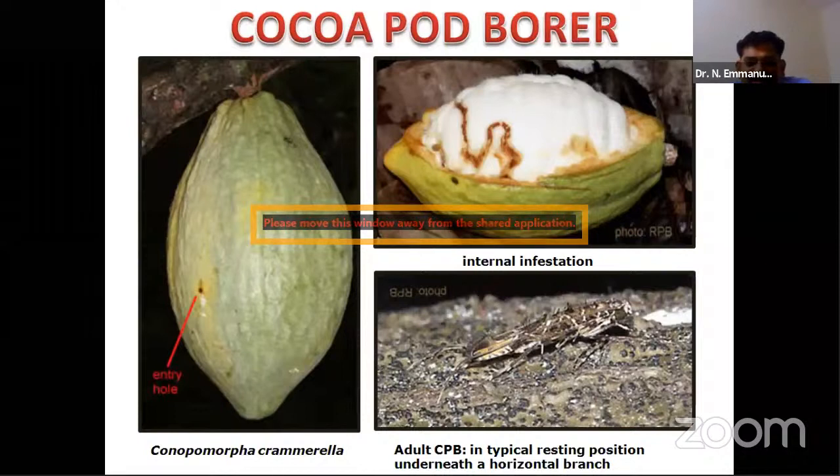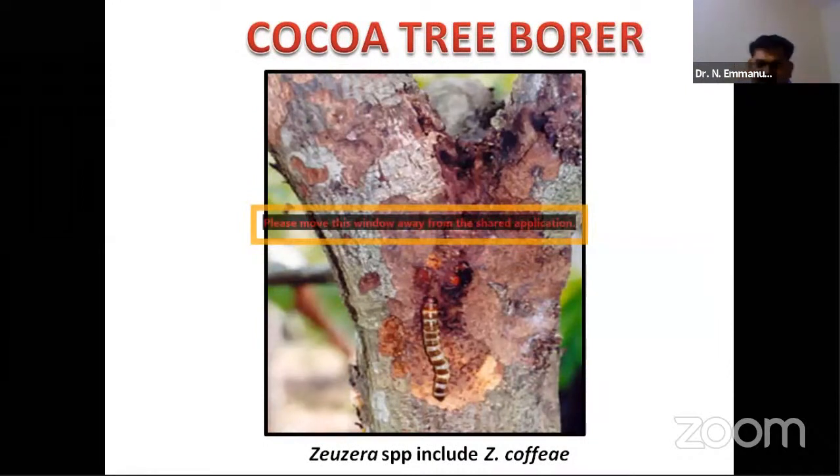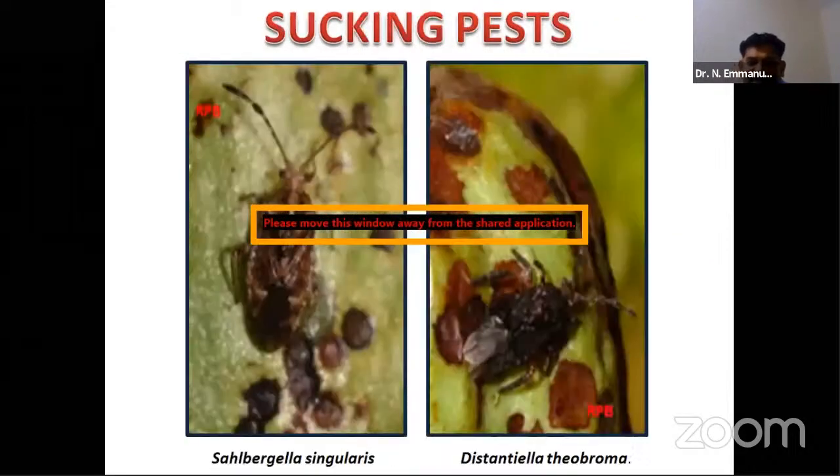Apart from leaf-feeding defoliators, some caterpillars also feed on the pod. A fine entry hole is visible on the pod surface. This is not much prevalent in India. The pod borer — a member of family Oecophoridae — makes galleries inside the pod when cut open. The adults are highly cryptic. Another species, Prionoceridae, bores inside the tree at the jorquette region, which is highly damaging but again is not a major problem in India.